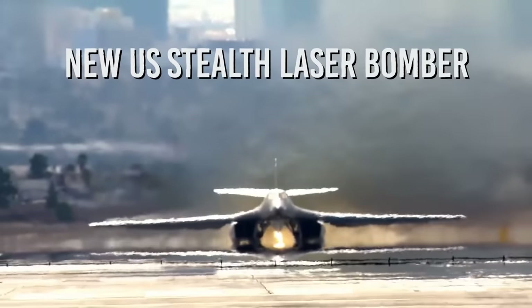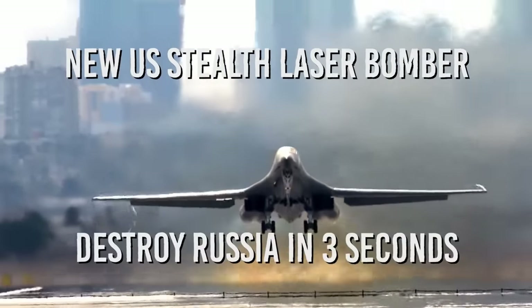Join me as we explore the new U.S. stealth laser bomber that will destroy Russia in three seconds.